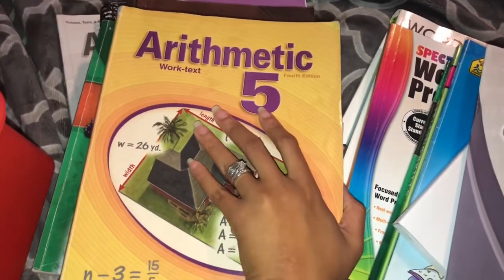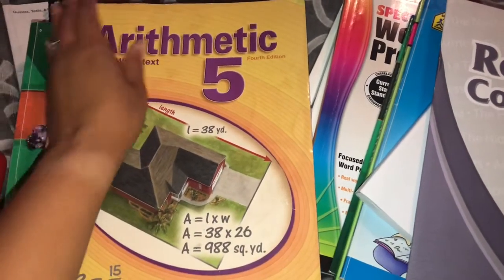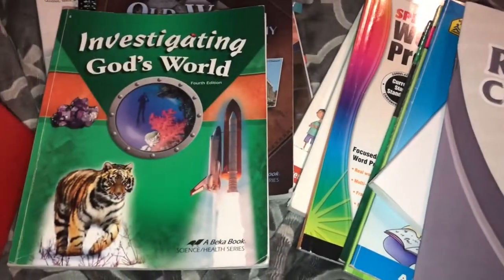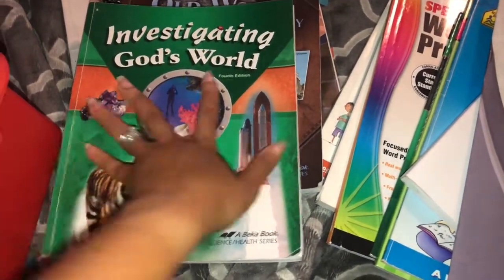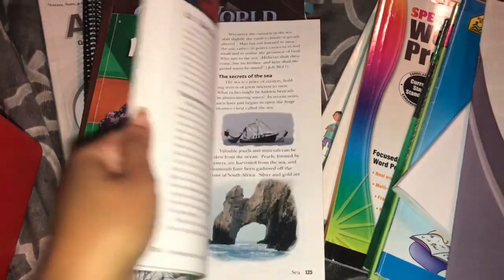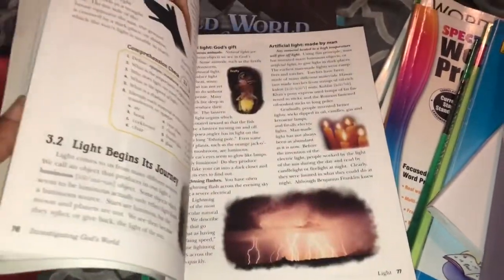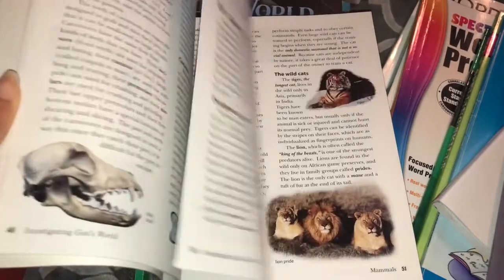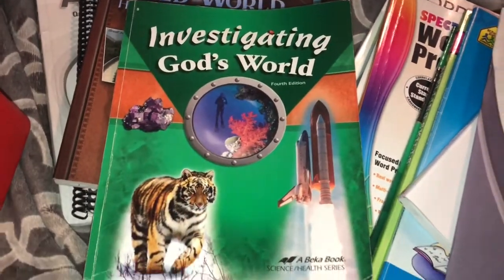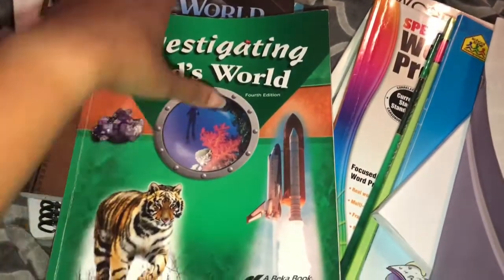You can see here he did Arithmetic 5 — this is what we started out with and continued to use. It is a spiral approach if you haven't used Abeka before, and he really loves it. This is Investigating God's World for Science — he also really loves science. It's actually a science reader, but if you have the videos, the classmates read the book to you, which really helps with what in dyslexia is called ear reading, so he memorizes things by hearing them.